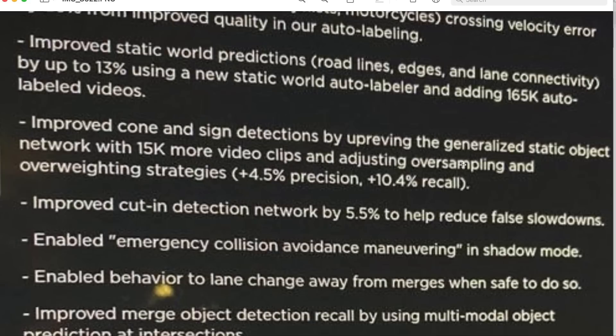Next is improved static world predictions — road lines, edges, and lane connectivity — by up to 13% using a new static world auto labeler and adding 165,000 auto labeled videos. Auto labeling is really the key to what they're doing right now. They have so much data that if they had to manually label this stuff it would never work. A new auto labeler means it must be doing a better job, and they've improved static world predictions by 13%, meaning a refined sense of road edges, parked cars, trees, and lane connectivity at intersections.